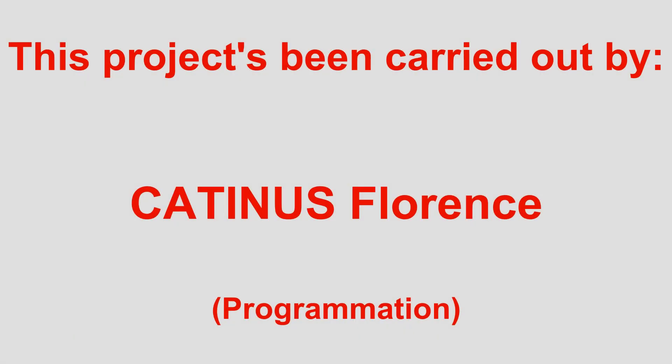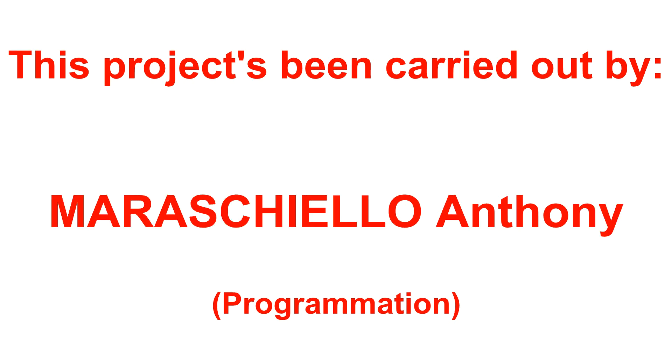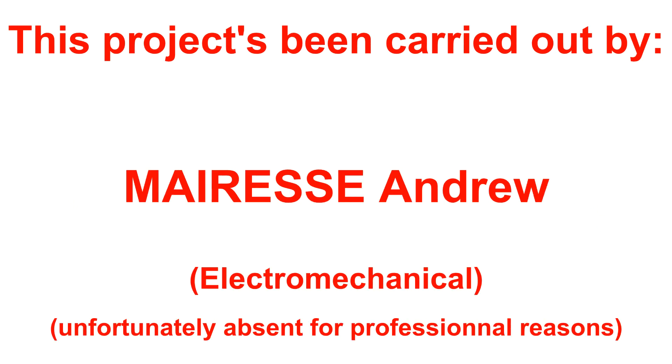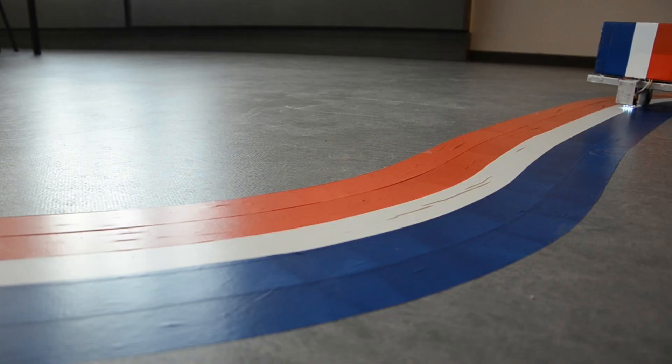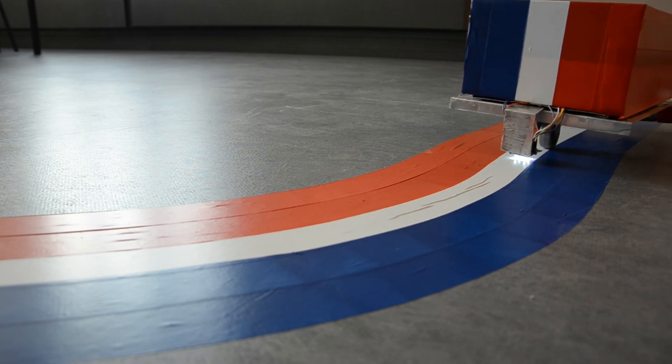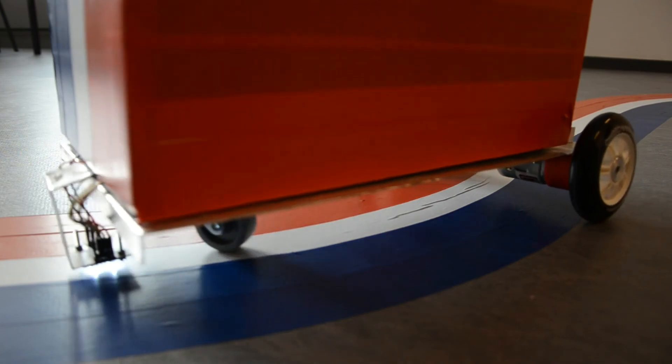Thank you Mr. Gossens and all your team for presenting your prototype. I sincerely wish you great results. That was Gaetan Ranguet for ELA News, and now back to the studio. We'll be right back.